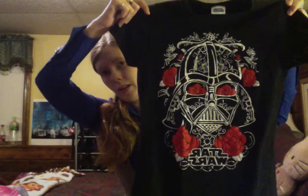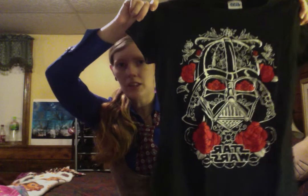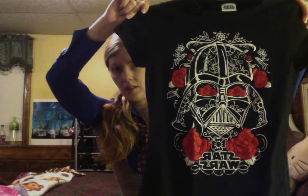The first t-shirt is this really pretty Star Wars t-shirt. I'm not like a huge Star Wars person — I definitely like the Star Wars movies — but I just thought this print was really, really pretty, with the black and white and the red roses. And for $1.50, it's just a really cute t-shirt to have.